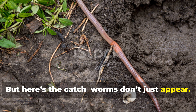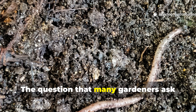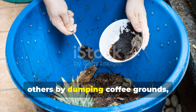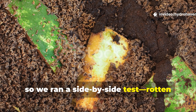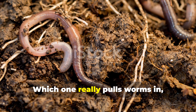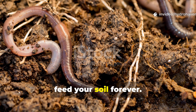But here's the catch: worms don't just appear. They follow food, moisture, and shelter. The question many gardeners ask is, what really brings worms running faster? Some swear by tossing in fruit scraps, others by dumping coffee grounds, while another group quietly insists that cardboard is the real champion. We wanted an answer, so we ran a side-by-side test — rotten fruit versus coffee grounds versus cardboard. Which one really pulls worms in and which one falls flat? Stay with me because the results will change how you feed your soil forever.